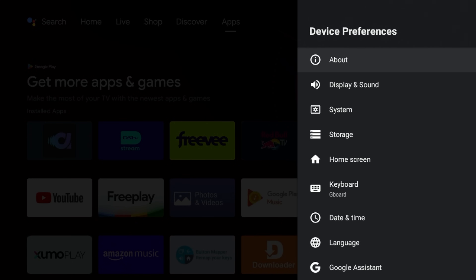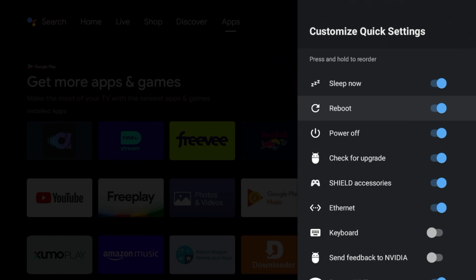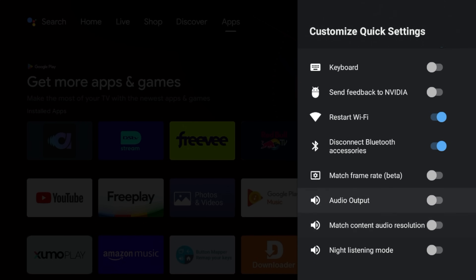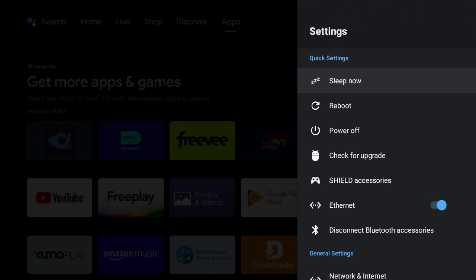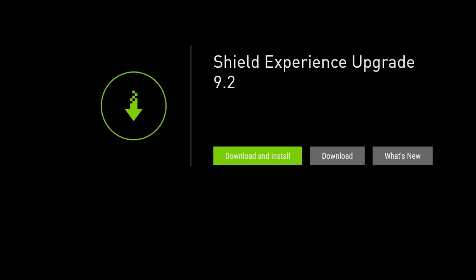Under Device Preferences go to System, then where it says Customize Quick Settings — click on that and you can toggle options on and off. You can see I have: Check for Upgrade, Shield Accessories, Power Off, Reboot, and Sleep. Those are the options I chose. Once you've configured that, click on Settings and you'll see Check for Upgrade, and you can see we do have Shield Experience 9.2 available.